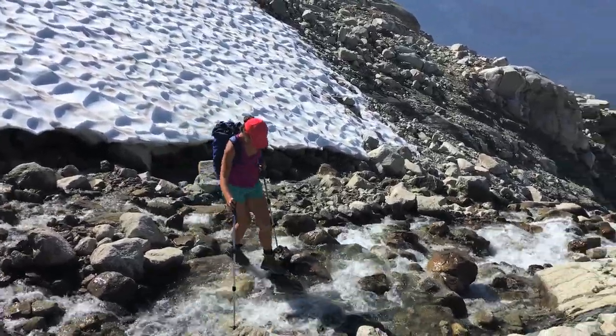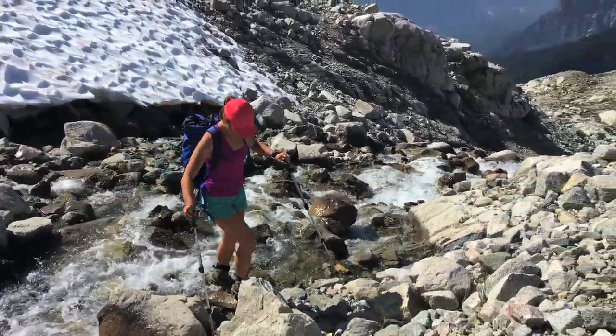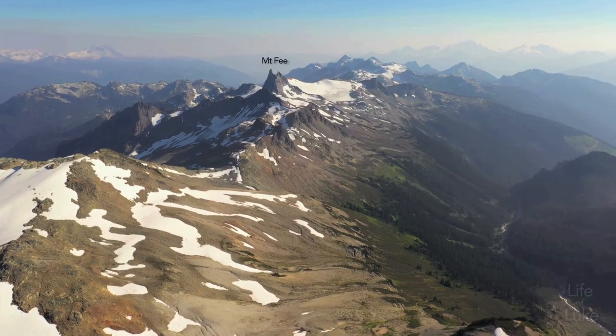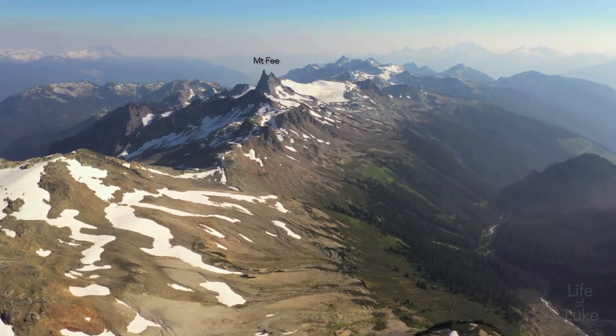Cayley is part of the Garibaldi Volcanic Belt, an extension of the Cascade Volcanic Arc which includes Mount Meagre to the north and Garibaldi to the south. This belt makes a line of volcanic formations and lava domes, including Mount Phi seen here.